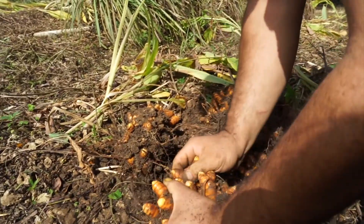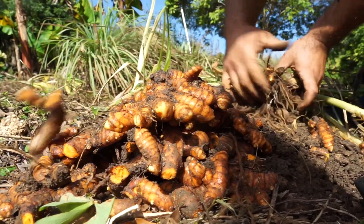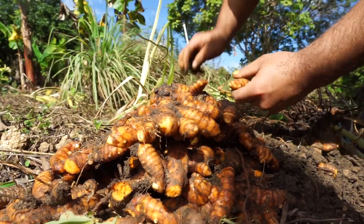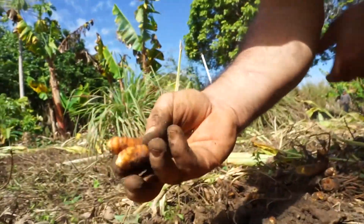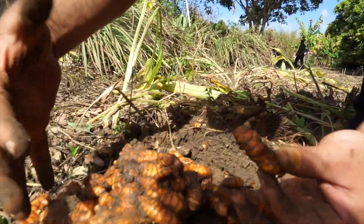And then you can go this way. This was just a couple of fingers, so all this turmeric came from just like these — little pieces like this. We put this on the ground, we put that on the ground, and then this happens.